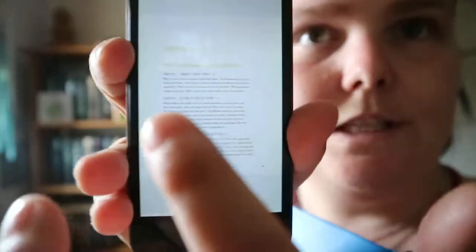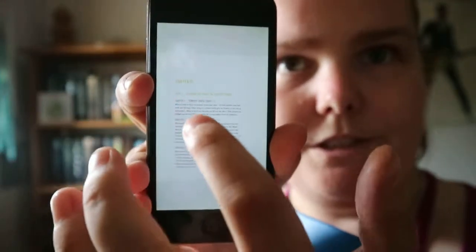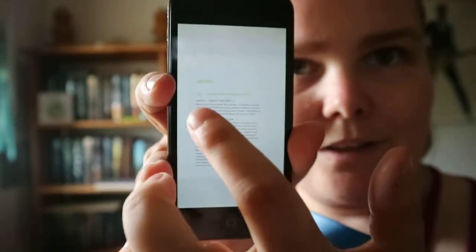Start Finishing by Charlie Gilkey — how to go from idea to done. You get different parts, then the chapter, and the chapter tells you what's in it. You get multiple topics listed so you know what you're getting into when you read the chapter — different topics, ideas, and steps to complete.